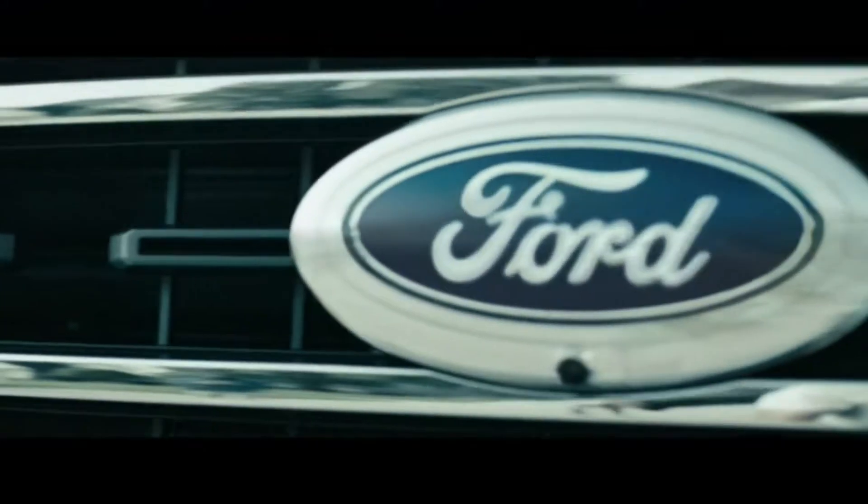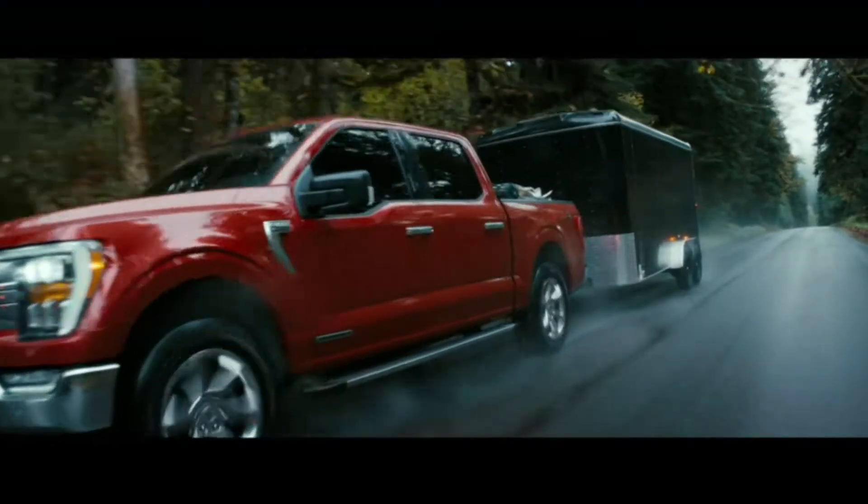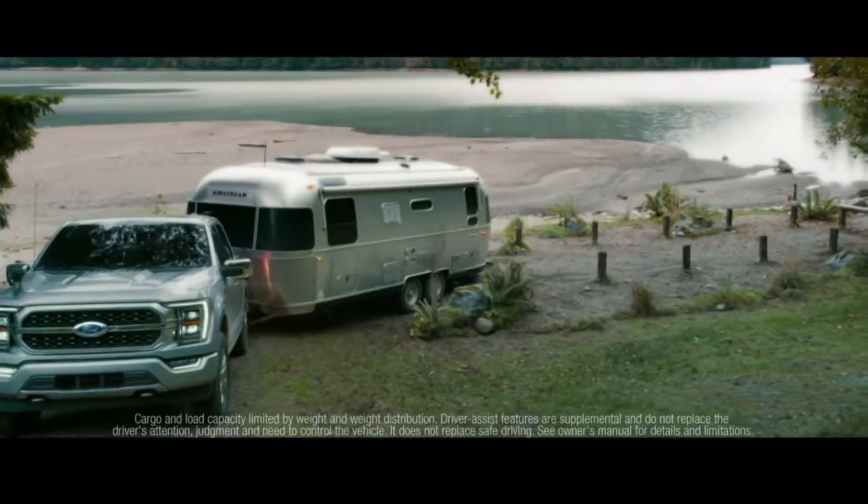Live Claritin Clear. If it looks like an F-150, tows like an F-150, hauls like an F-150, thinks like an F-150, and powers like an F-150,